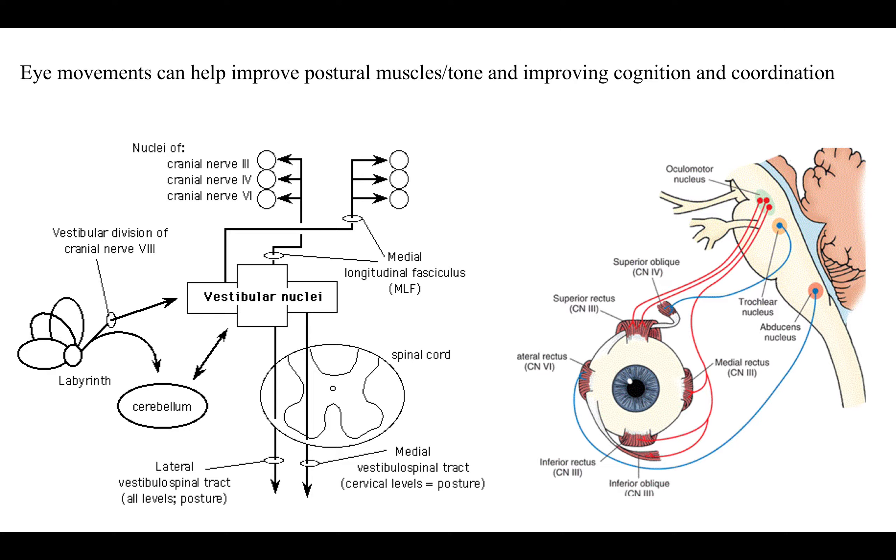Eye movements can help improve postural muscle tone and coordination functions. Looking at the different cranial nerves in the eye and how they fire into the vestibular system — eye movements and vestibular activation can help control our posture. In our clinic, we actually use vertical eye movements before sit-to-stand exercises to help geriatric patients have better coordination, or even increase their speed of a sit-to-stand, rather than having them look down at the floor.